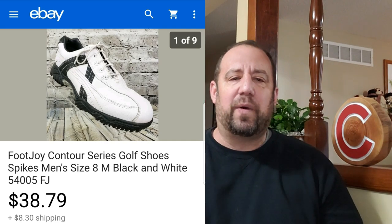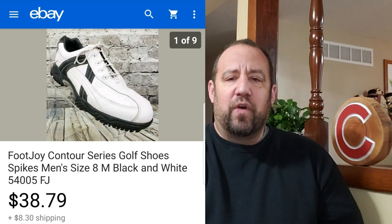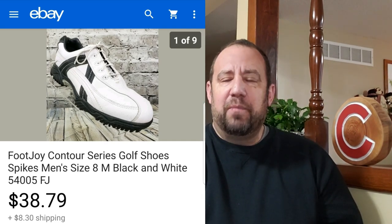Another bread and butter item — I love picking up golf shoes. Golf stuff sells all year round, just like that Peter Millar shirt. These are just a pair of Foot Joy Contour Series golf spikes. These sold for $38.79 plus the buyer paid shipping, so with shipping I believe that was $50.74. I was into these for $3 at a garage sale — just cleaned them up really nice, put them up on eBay and they sold.